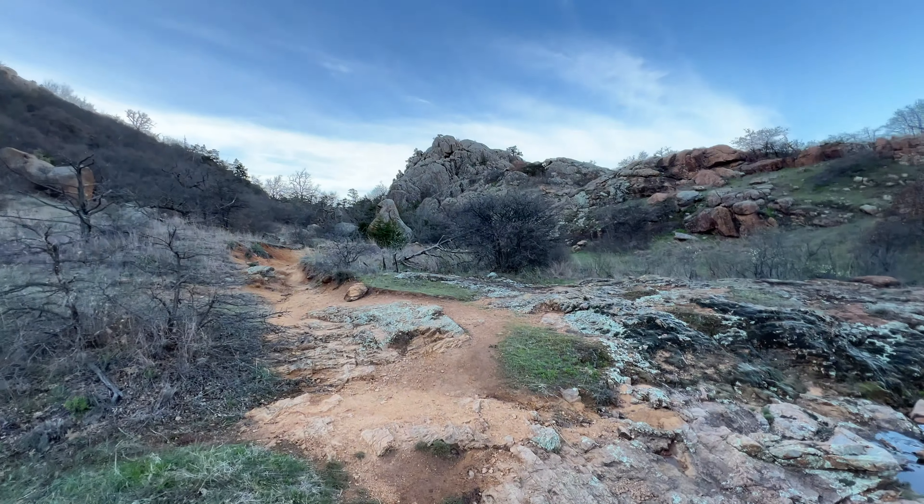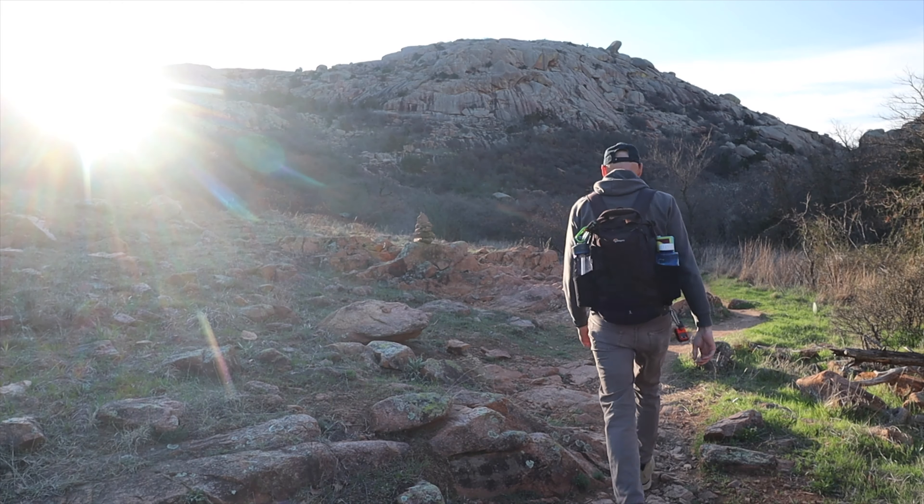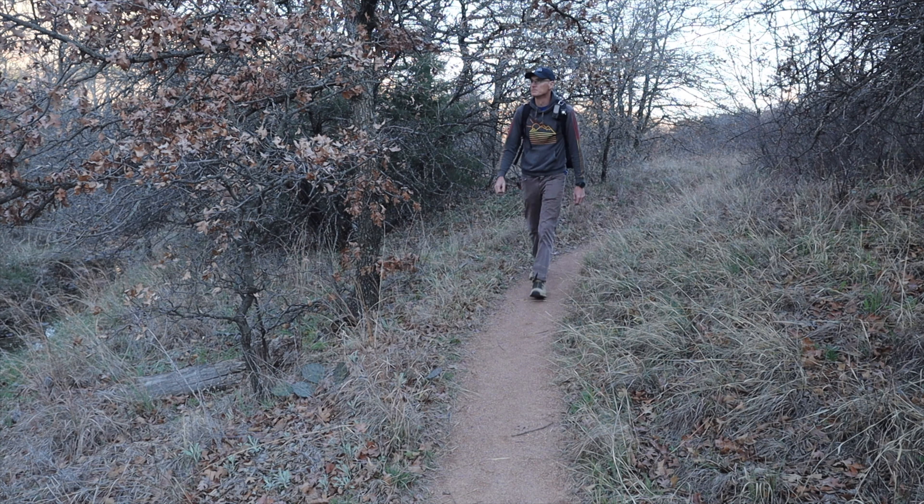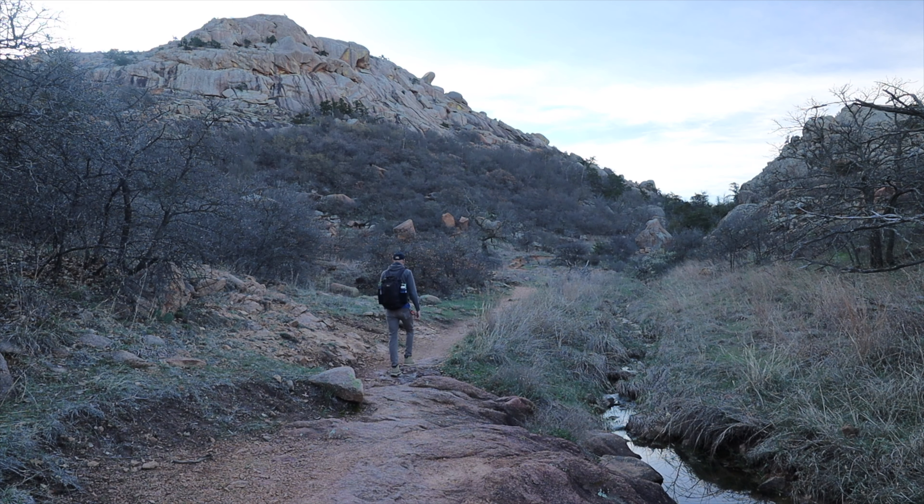There's something about being between canyon walls before the sun gets high. There's not a whole lot of people out yet. It's really peaceful.